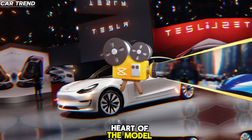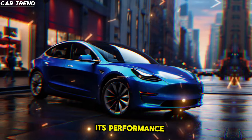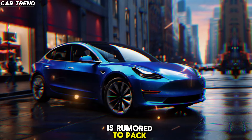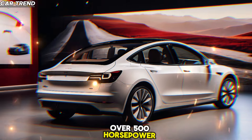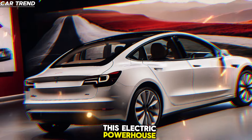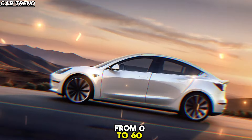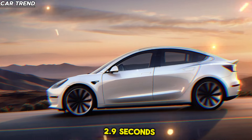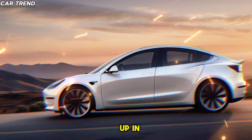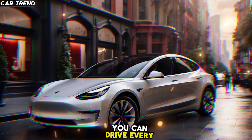Let's start with the heart of the Model 3: its performance. The 2025 Model 3 performance variant is rumored to pack over 500 horsepower, thanks to its all-new high-performance drive units. This electric powerhouse is expected to launch from 0 to 60 mph in a mere 2.9 seconds — that's supercar territory, all wrapped up in a sleek four-door package that you can drive every day.